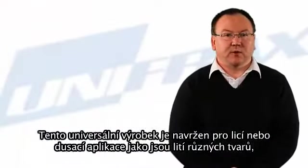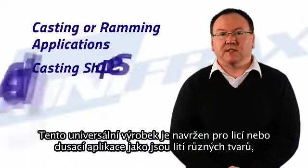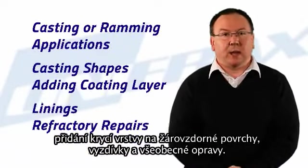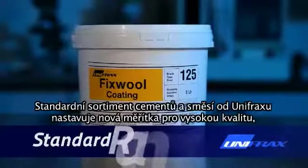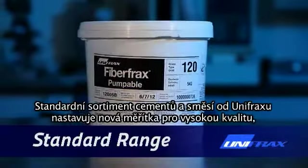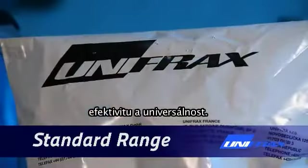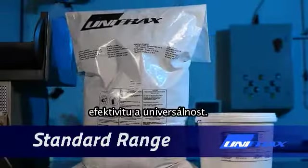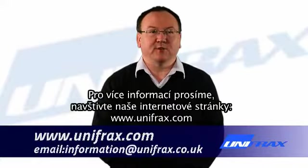These versatile products are designed for casting or ramming applications such as casting shapes, adding a coating layer to refractories, linings and general refractory repairs. The standard range by Unifrax sets a new benchmark for high quality, effective and versatile cements and mixes. For more information please visit our website at www.unifrax.com.